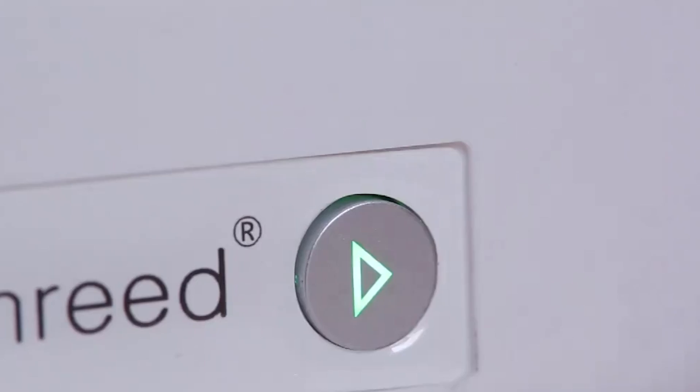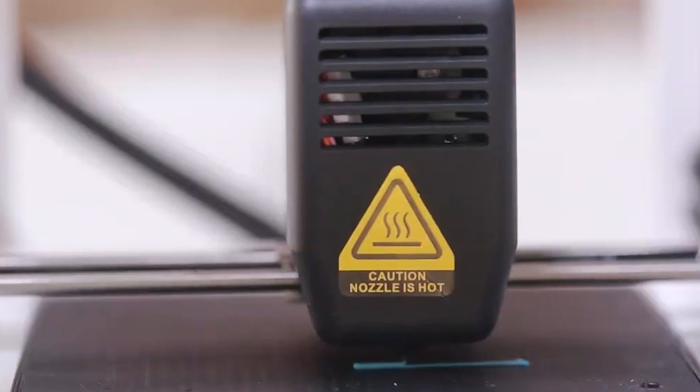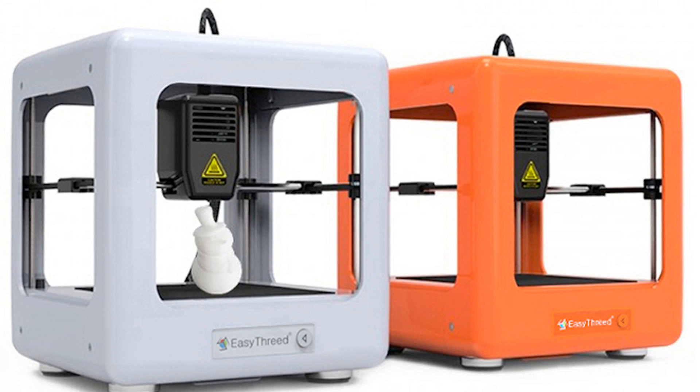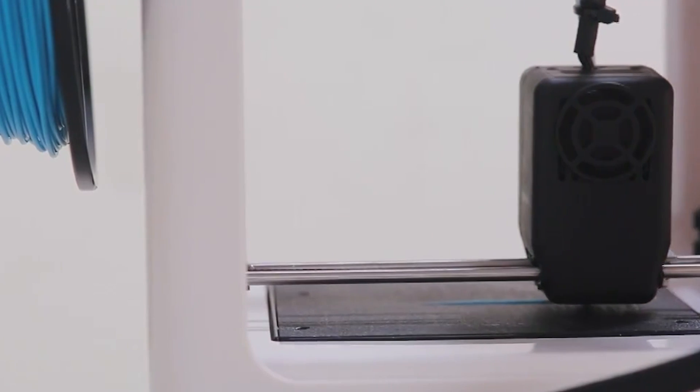The EasyThreed Nano features a completely assembled design, one-touch operation, and one-click slicing software, which simplifies the 3D printing process. It also comes with a removable magnetic bed and low power consumption, making it a safe and cost-effective option for household use. The printer supports PLA, PETG, and TPU filaments, although it doesn't quite match the print quality of more advanced models like the Ender 3.